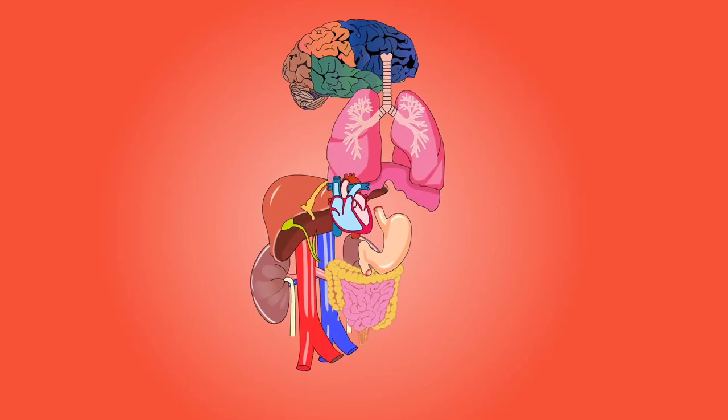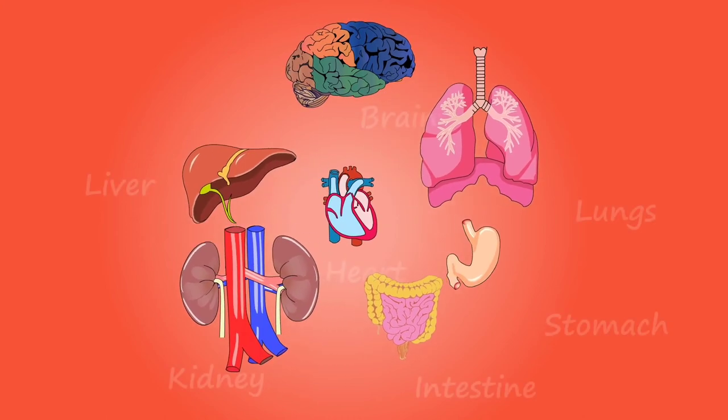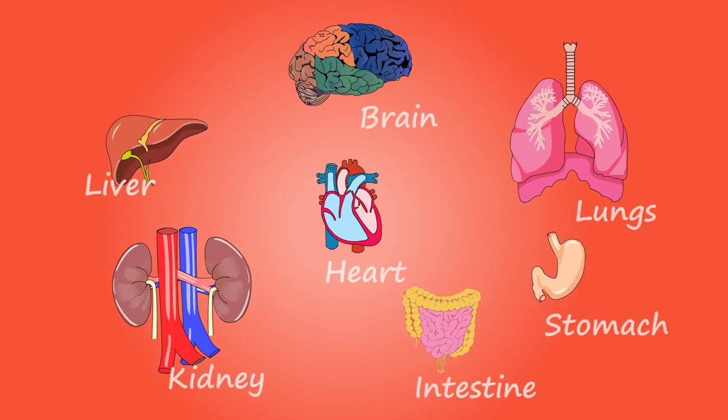Some of the easily recognizable internal organs and their associated functions are: the brain, the lungs, the liver, the kidneys, the heart, the stomach, and the intestines.